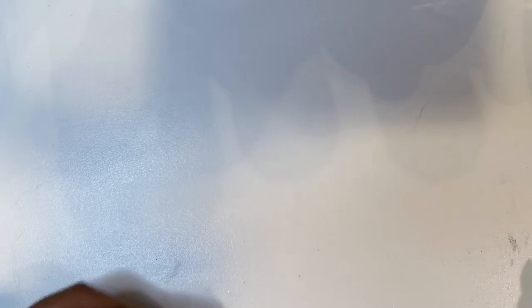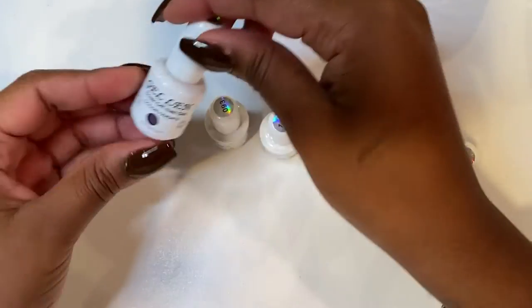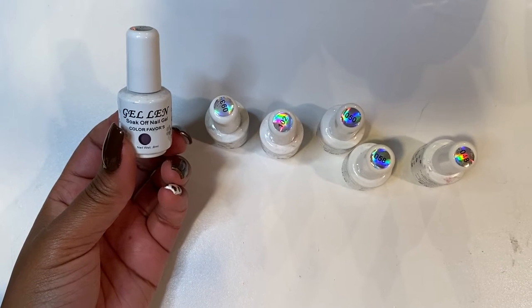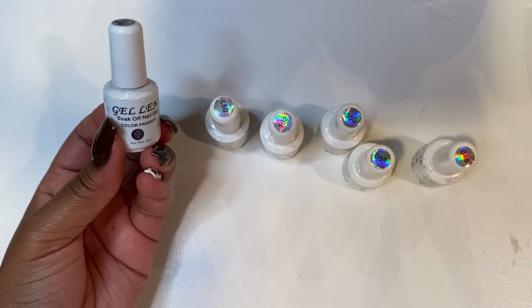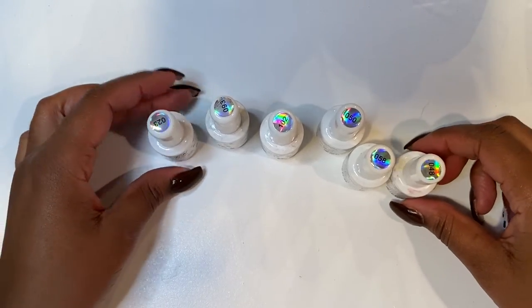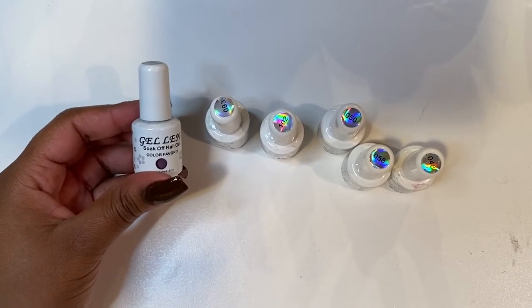So the first products that we have are some gel polishes, and all of these gel polishes are from Amazon. These are the Gel Len gel polishes — the first gel polishes I purchased when I first started doing nails. I was dipping and dabbing, not sure if I wanted to be a nail tech or not, so I didn't want to spend too much money. These gel polishes were about fifteen dollars and they're great — I've used them many times and I still use them today.